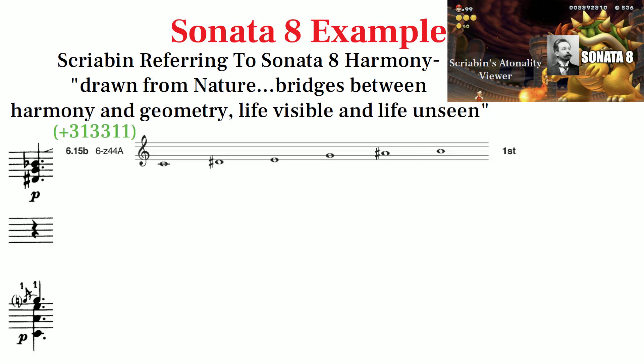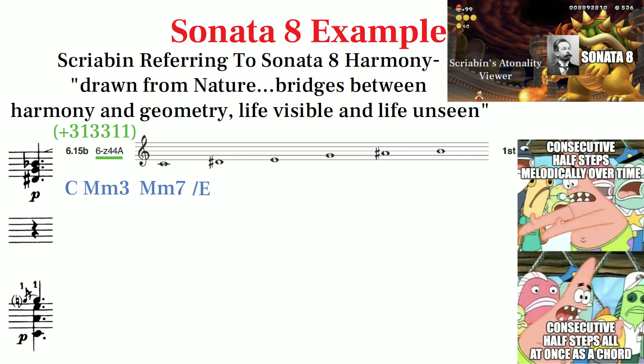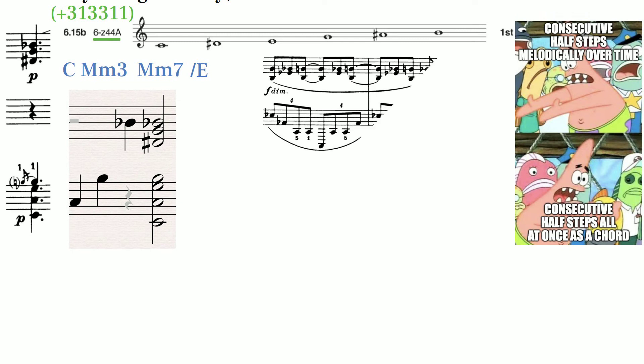This is a cluster set called 6z44 — it's like a C major chord with a major and minor 3rd and a major and minor 7th. While the cluster sets of last episode were spaced out melodically, the cluster sets in this episode are played simultaneously as a chord. The voicing Scriabin uses for cluster chords is to voice the two consecutive semitones as major 7ths, as opposed to half steps or minor 9ths. This 6z44 set is used throughout the work using various textures and voicings.